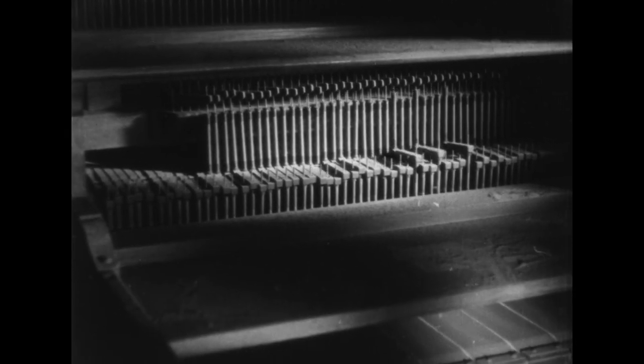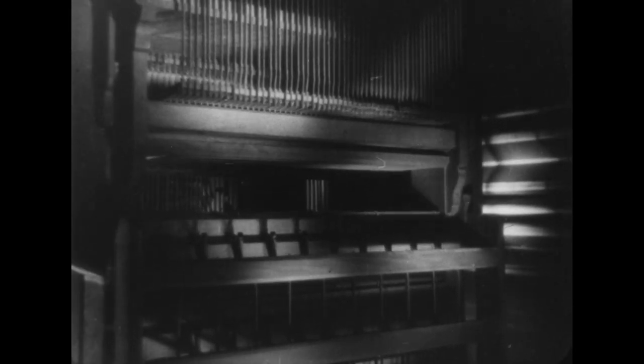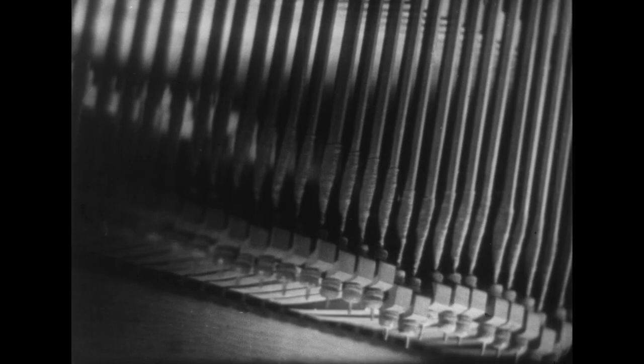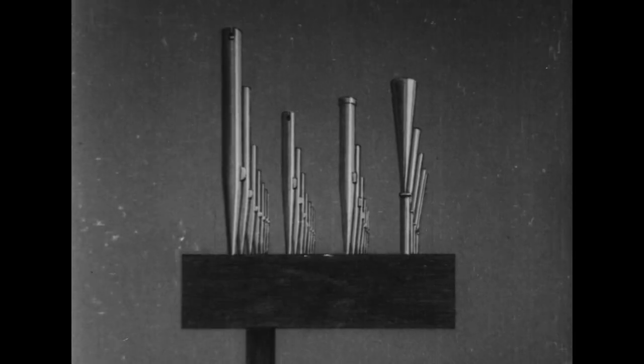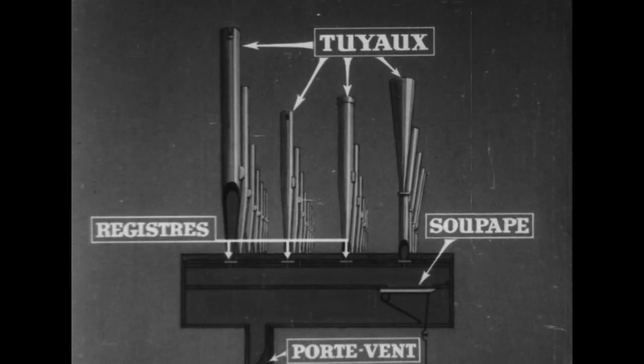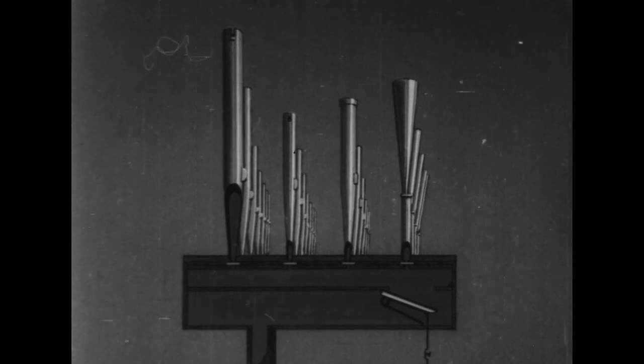Chaque soupape, à l'appel de la touche correspondante, donne le vent à un certain nombre de tuyaux donnant la même note mais dans des tons ou dans des teintes différents. En principe, ces tuyaux devraient donc parler tous ensemble dès l'ouverture de la soupape. En fait, l'organiste peut sélectionner ces timbres en isolant ceux des tuyaux qui ne lui conviennent pas, grâce à un organe complémentaire, une sorte de glissière se déplaçant entre deux plaquettes fixes.